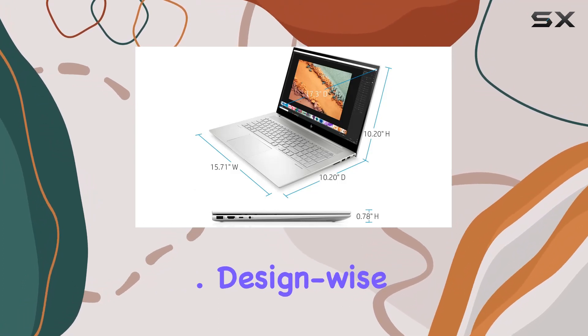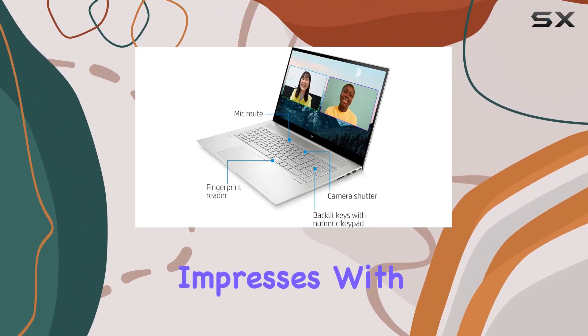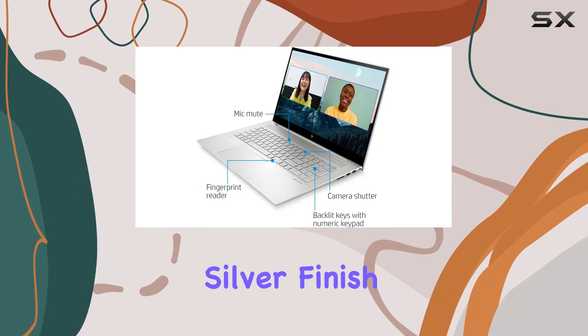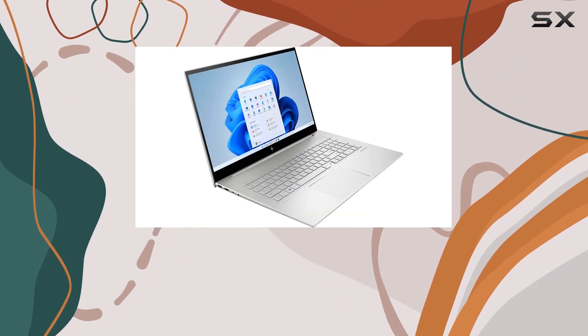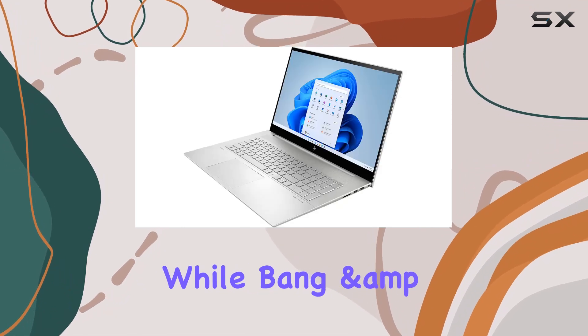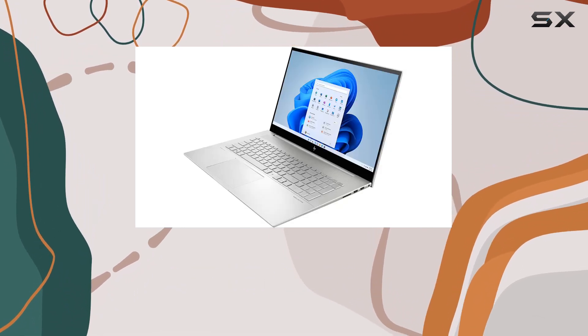Design-wise, this laptop impresses with its sleek natural silver finish and full alloy body. The backlit keyboard with a fingerprint reader adds convenience and security, while Bang & Olufsen audio delivers immersive sound quality.